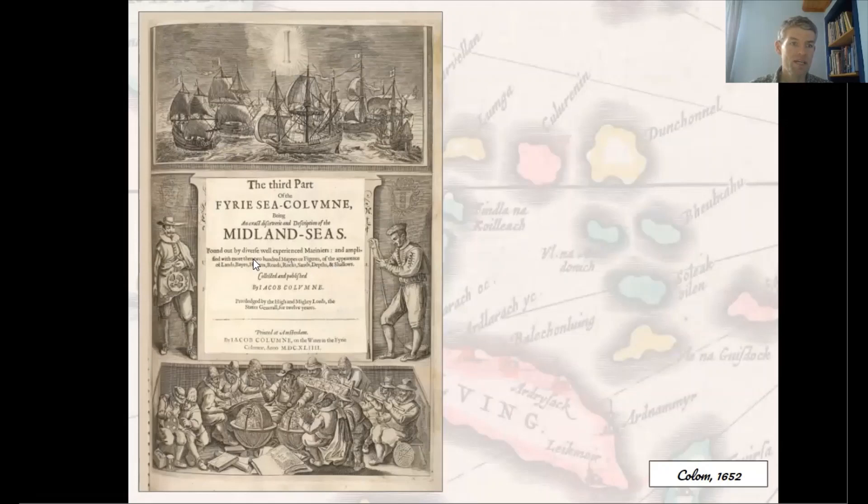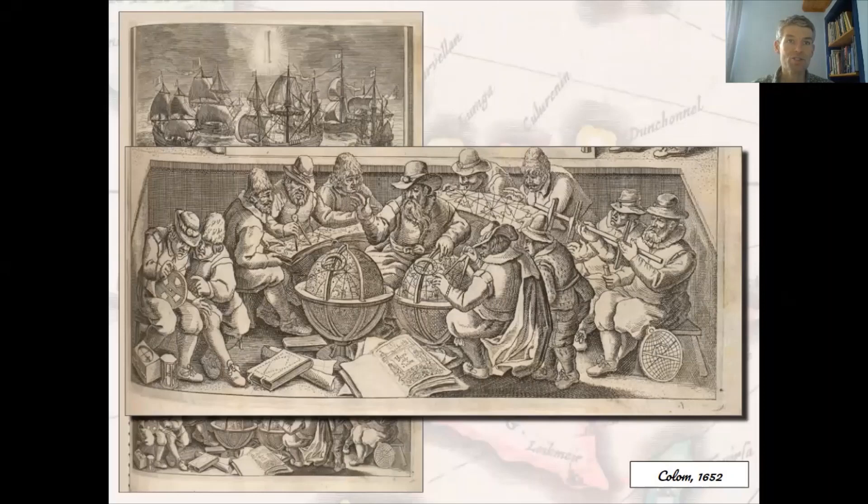Below the cartouche, we can see a man on the left holding an astrolabe and another man holding a plumb line. Further nautical surveying instruments can be seen below, including dividers, a cross-staff and astrolabes — the expertise of their men distilled into a copy of the Fiery Sea Column open at the title page.